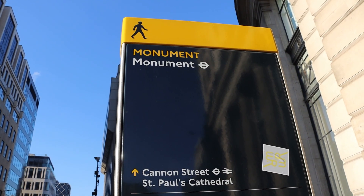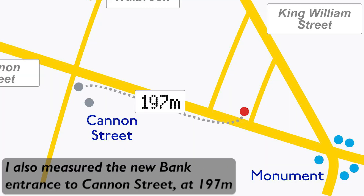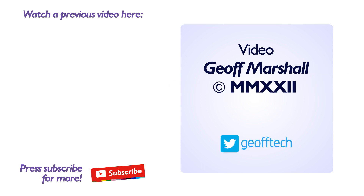So that is officially, I think, the nearest surface entrance to surface entrance for any two tube stations. Someone was saying do the two Hammersmiths — are they closer together? I don't think they are. I think it's here when it opens at the end of 2022 — the new Cannon Street Bank entrance to the nearest entrance of Monument tube station. The only one which might technically be closer is at Shepherd's Bush, but that's from the Central line station to an overground station. So between tube and tube, keeping it pure underground, I think this is it. Thanks for watching — like and subscribe, see you next time.